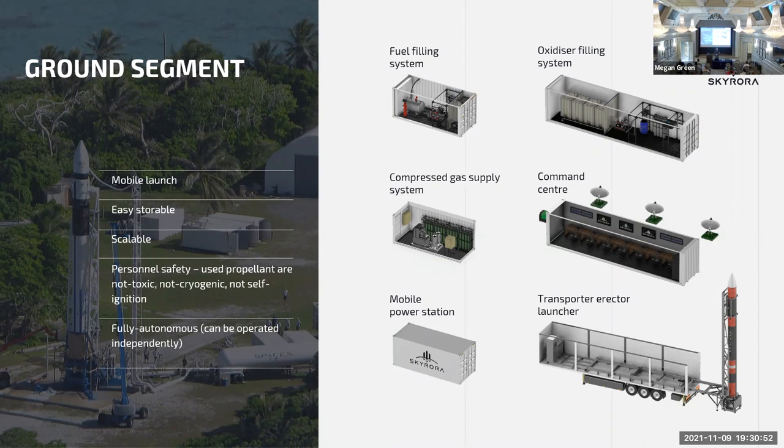Our main systems include fueling with propellant and oxidizer, compressed gas supply, and a command center so we can take command from anywhere across the globe. There'll be local command, distributed satellite command, and ground station command. One unique capability is that we can launch from the rear of a trailer — our transport erector — which was successfully tested in our recent Skylark L static fire test in May of last year, with a flame trench built in to launch right off the back.